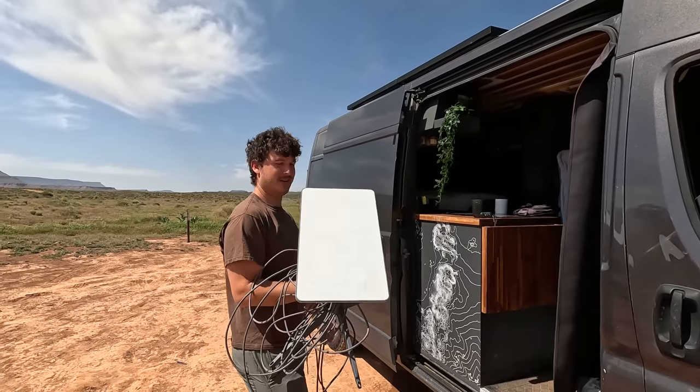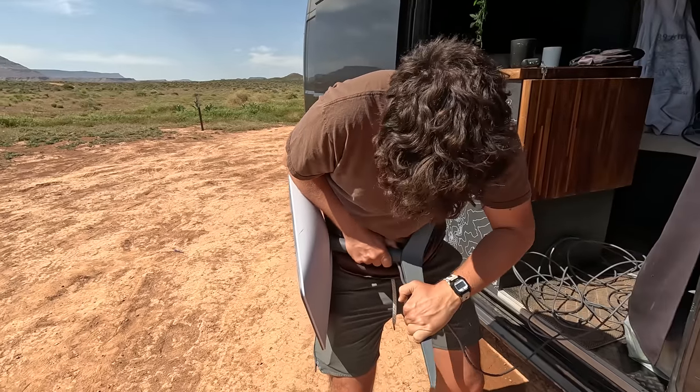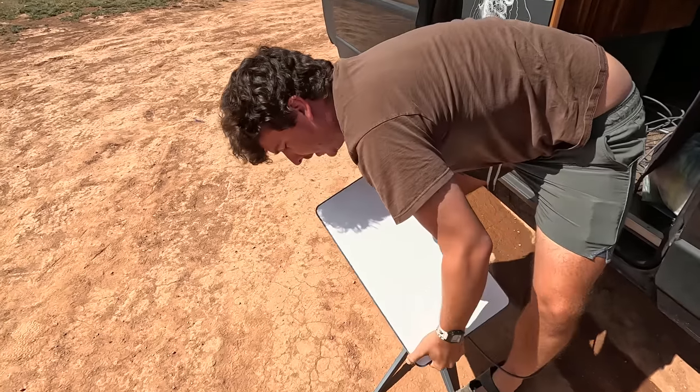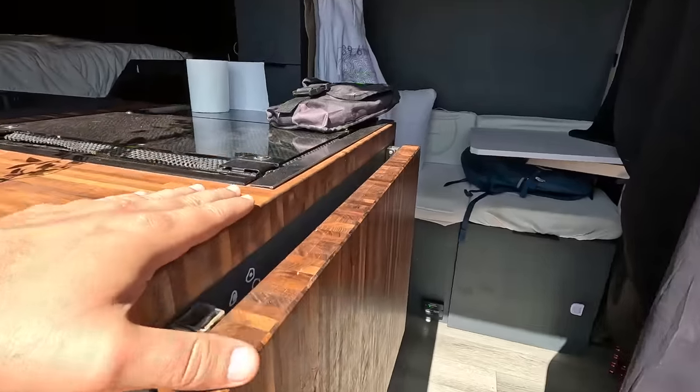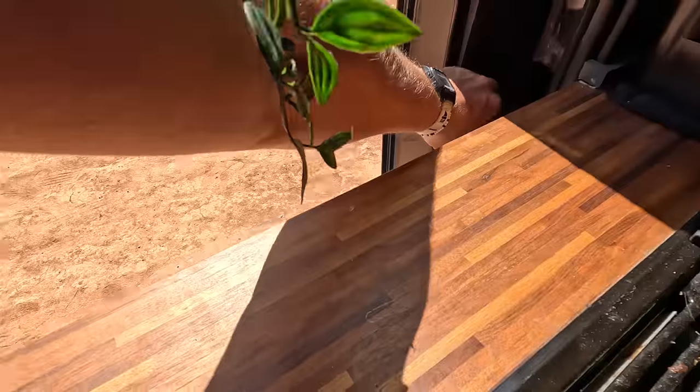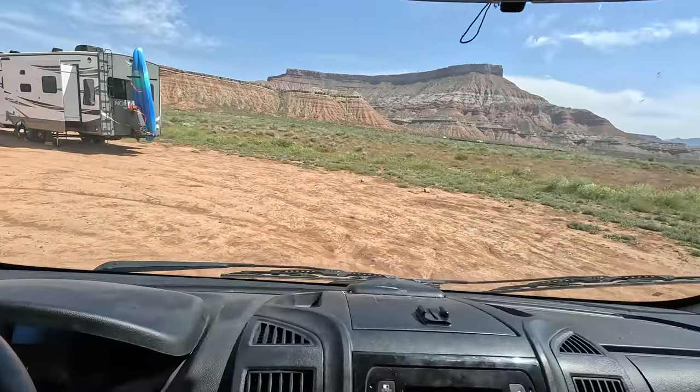There we go — it's actually a pretty simple setup to take down. Also, if you guys couldn't tell, I started the morning off with a little outdoor bathroom break somewhere in that field, which is just something you're going to need to do every once in a while if you ever plan on living in a van. We're actually only 20 minutes outside the park at this spot, so that's nice.